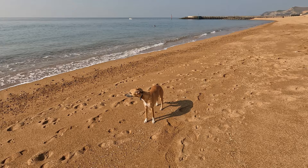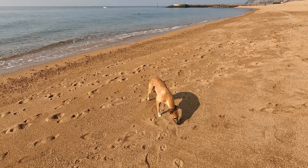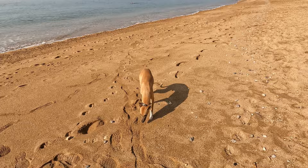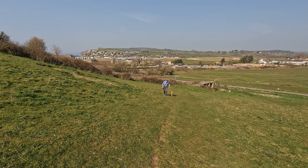Dogs are allowed off lead between the 1st of October and the 30th of April on all the beaches around here, but between the 1st of May and the 30th of September no dogs are allowed on the east or west beach. They're okay on East Cliff Beach and West Cliff Beach just a bit further along. If you're following this walk, head out of West Bay and look for a footpath sign on your right — that takes us uphill in an easterly direction through a golf course.